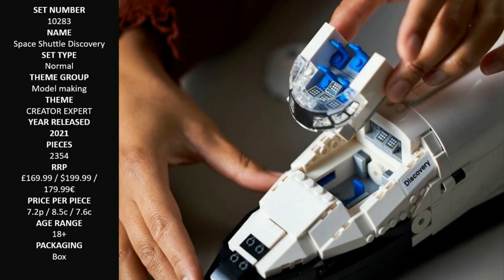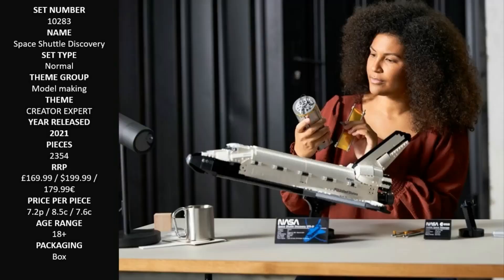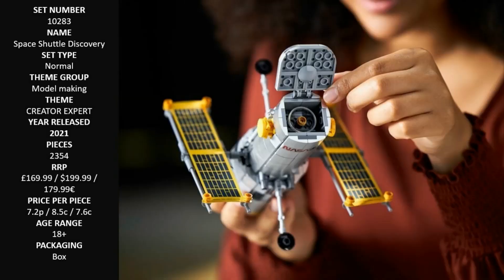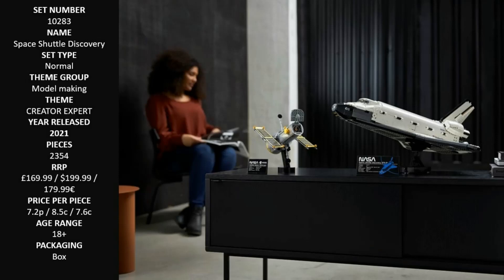The LEGO NASA Space Shuttle Discovery 10283 is part of a series of buildable models for adults, offering an escape from everyday life with display pieces to admire.